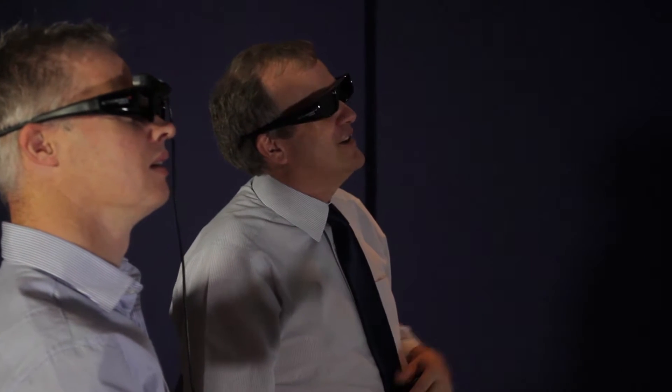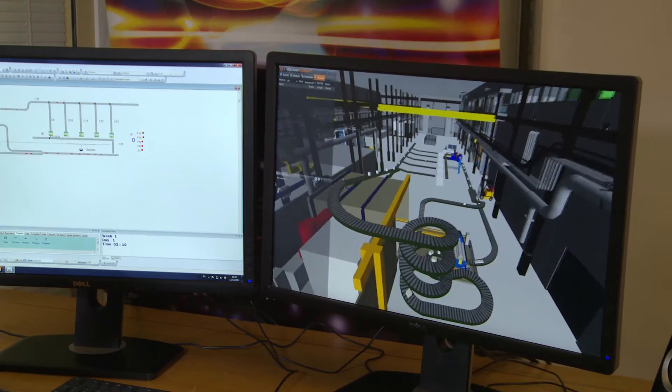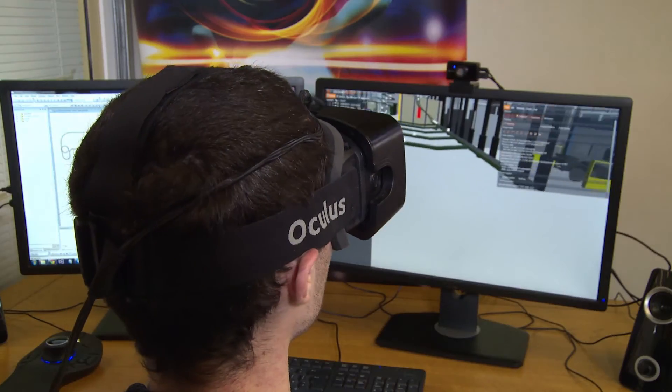Vitalis has partnered with Lana, the company behind market-leading predictive simulation software Witness, to create Visionary Render for Witness. This means that true immersive 3D virtual reality can be fully integrated with process simulation for the first time.